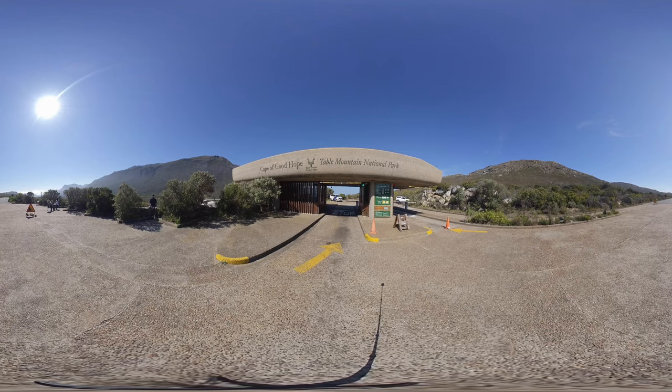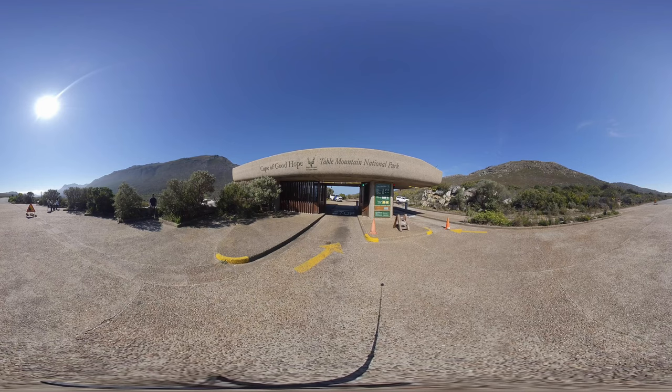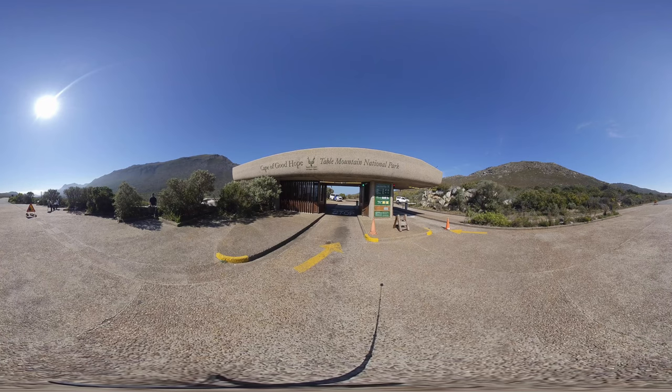Welcome to the Cape of Good Hope, one of the most visited attractions in the Western Cape. Situated approximately 50 minutes outside of downtown Cape Town, the Cape of Good Hope is the most southwestern point on the African continent. Join me as I show you the main highlights when you plan to visit this national park.